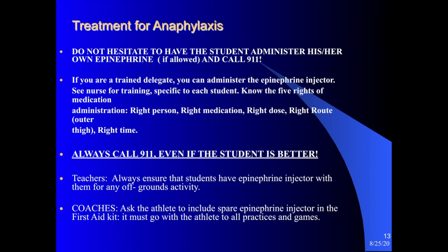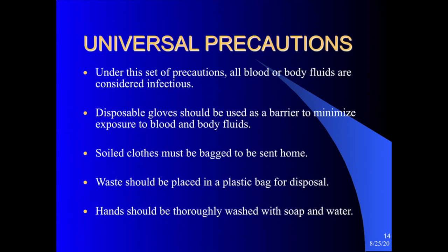Teachers should always ensure that students have their EpiPen with them when going outside the building or on any field trip. Stinging insects are a common life-threatening allergen, so particularly in the fall and spring, if you're going outside for a class activity, be sure to grab that student's EpiPen before heading out. Coaches should ensure that the athlete carries an EpiPen with them, and it must go to practices and games as well.